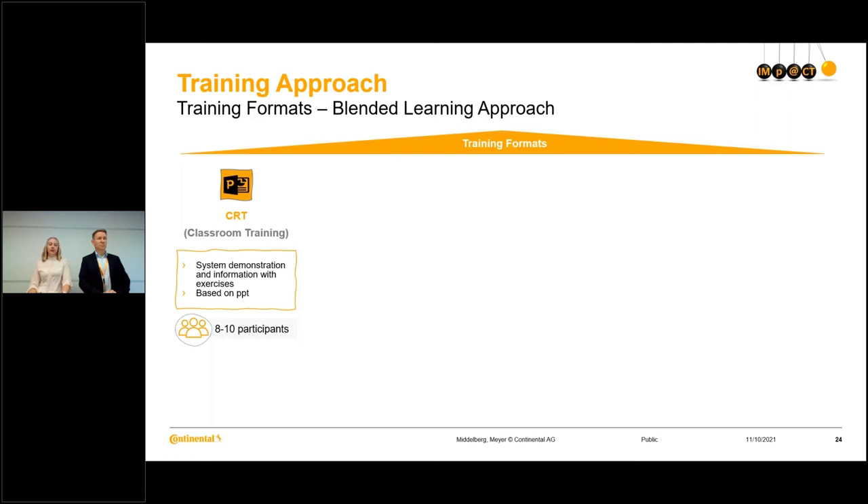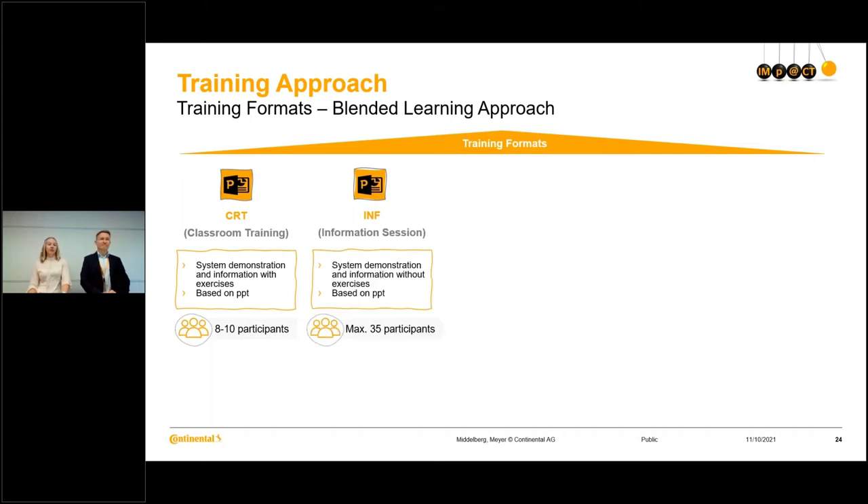The second format with a trainer, comparable to the classroom training, is the info session. This info session is also based on a PowerPoint presentation with system demonstration, but without exercises. As it is less interactive and meant to be a bit shorter than the classroom training, we can have up to 35 participants. These are the two formats with a trainer, online or offline.